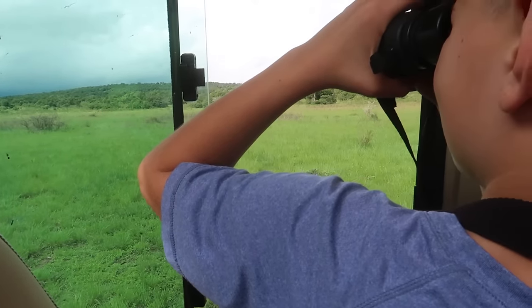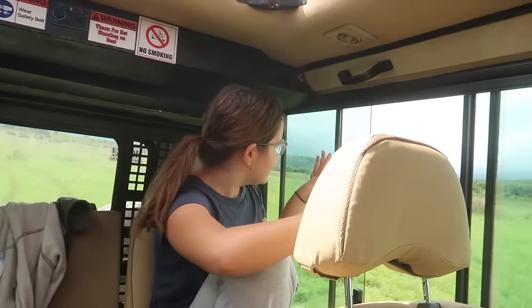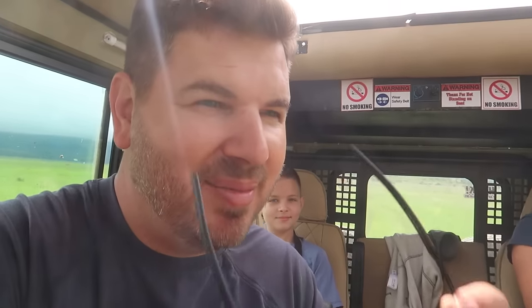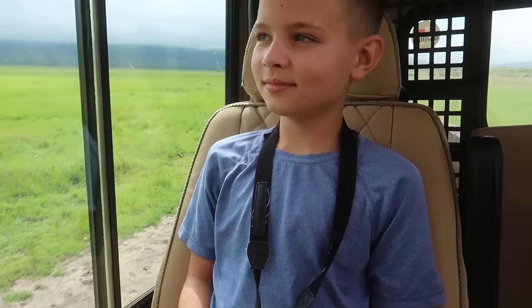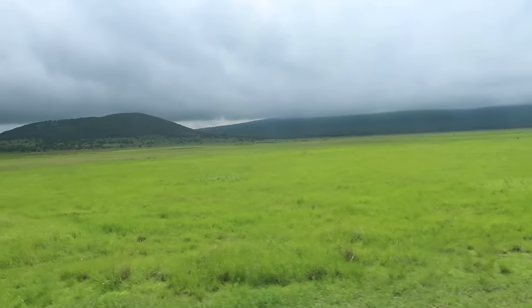We'll be going along and then Dee Dee will see something in the distance. Once he gets really quiet, he'll turn off the vehicle and look through the binoculars — and we're all like, what did he see? I thought there was something that looked kind of like a lion, but I think it was just a termite mound. Anyway, it's super exciting when that happens. There are so many more animals on the plain today.